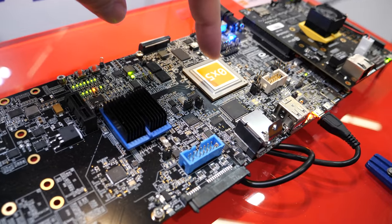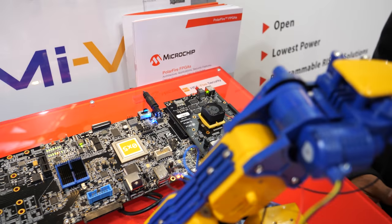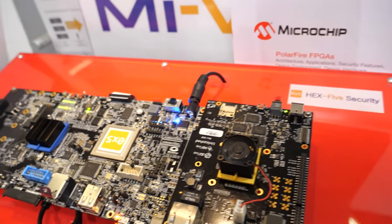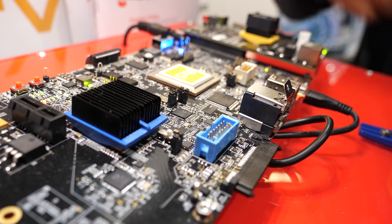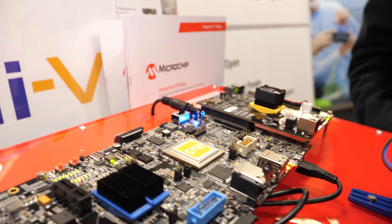This is the PolarFire FPGA — a low power, extremely secure FPGA from Microchip — and what's implemented here is a RISC-V CPU. This entire thing is a development platform for their next generation FPGA, which is going to be based on a 5-core RISC-V CPU subsystem along with low power, secure, and reliable FPGA fabric similar to the PolarFire FPGA.